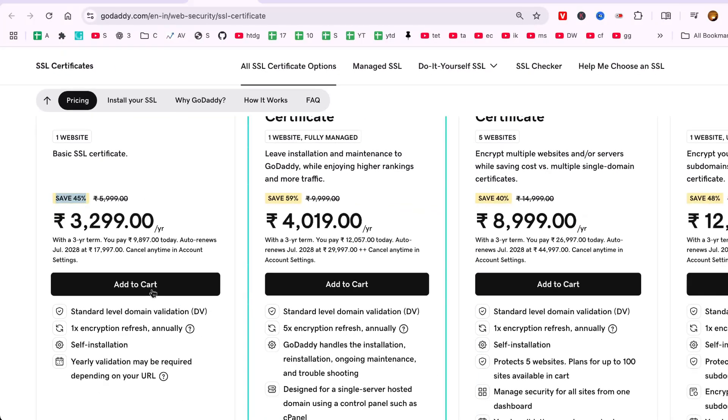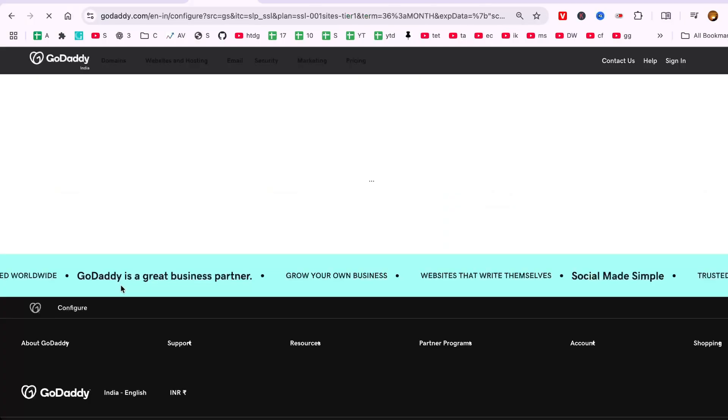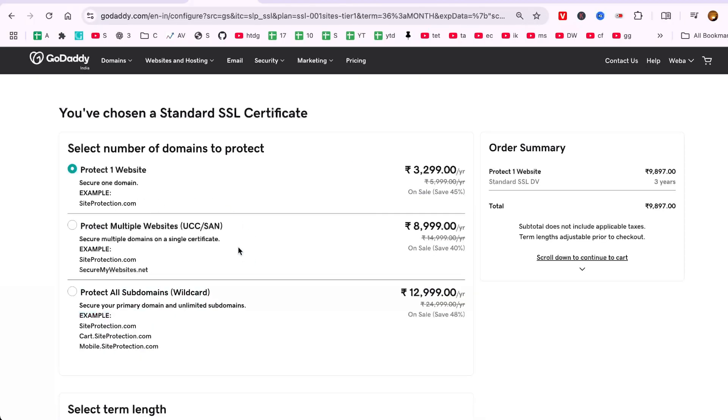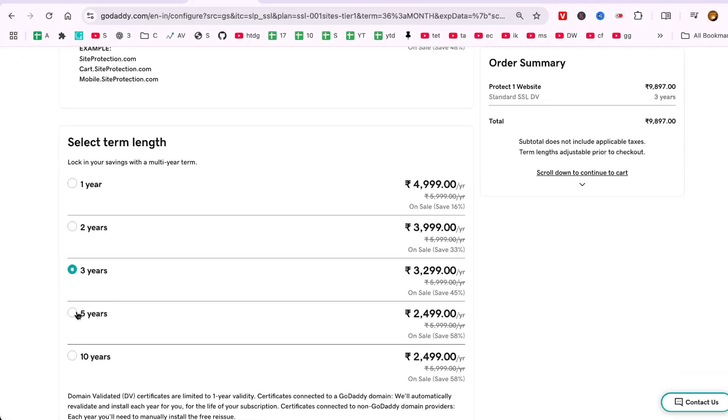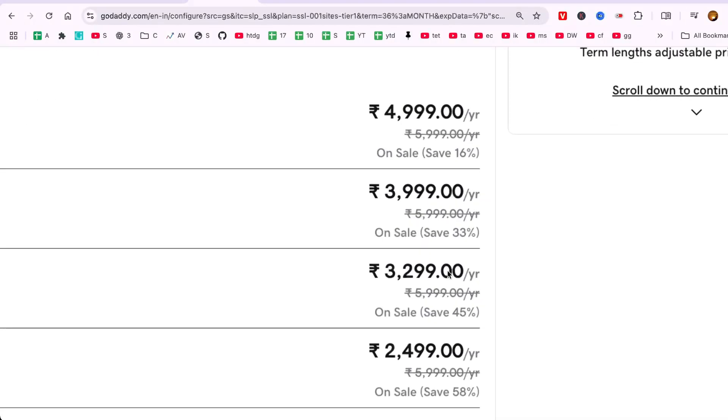After you've chosen the appropriate SSL certificate, click on the Add to Cart button. You'll then decide on the duration for the SSL certificate. Typically, a longer term, like a three-year certificate, provides better value and reduces the frequency of renewals.